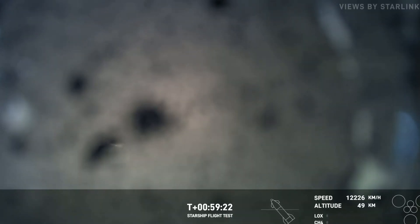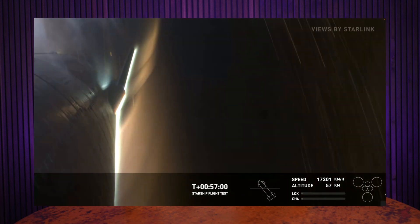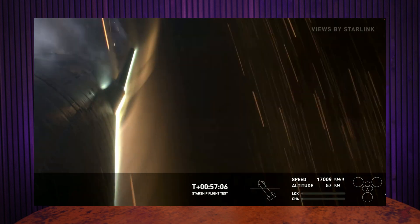At one point, the camera cracked and enough stuff built up on the camera, so our views became sort of interrupted. But it's shocking that the video feed continued to transmit, and we were able to see a little here and there all the way through splashdown. The reason we were able to have continuous video is because there were Starlink terminals aboard Starship, and honestly, this is the best advertisement for Starlink that they could ever hope for.